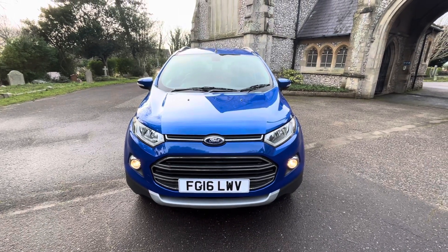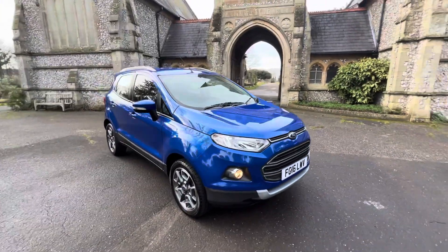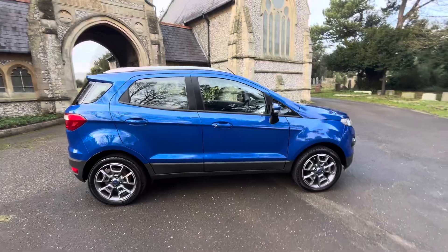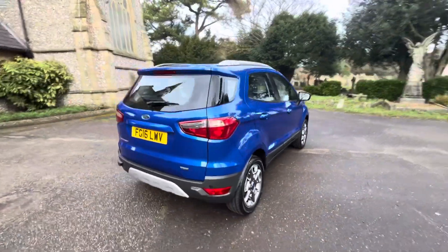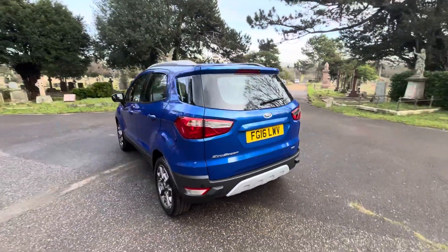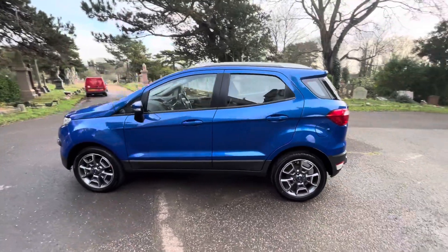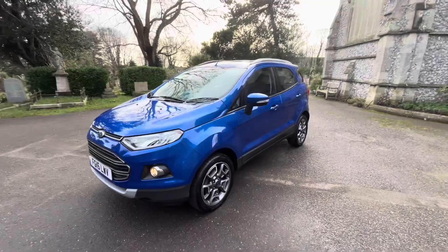Here we have an absolutely stunning example of a 2016 Ford EcoSport 1L EcoBoost Titanium finished in a beautiful blue. The car is a petrol manual, 1L ULEZ compliant, done just over 50,000 miles — great mileage — and benefits from a full and up-to-date Ford Main Dealer service history, having seven services in total, with the last being done at Birchwood Ford in May 2023.